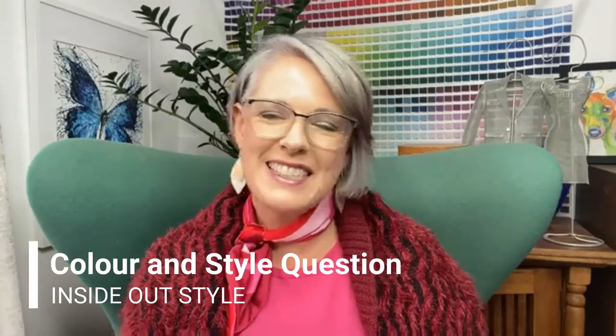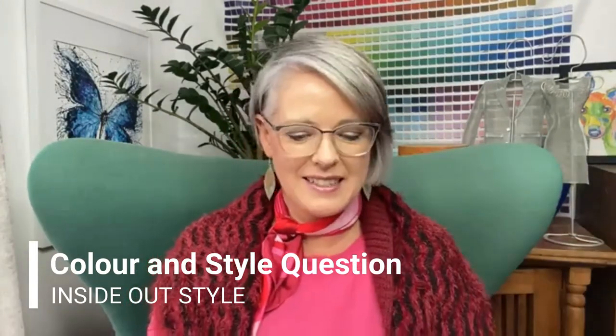Hi, it's Imogen Lamport from Inside Out Style, coming to answer your color and style questions. I have an hourglass figure and I find it hard to find well-fitting blouses. I have wide shoulders and a small waist, and all my toppers end up loose on the waist. They take a bell shape, going outwards rather than inwards. I limit myself to elastic tight-fitting tops, but they are mostly very casual and I want to look for more refined clothes.